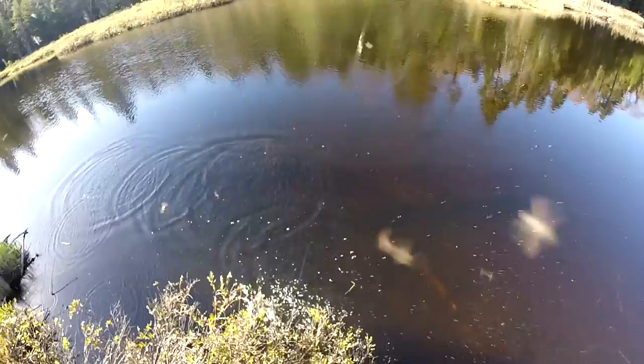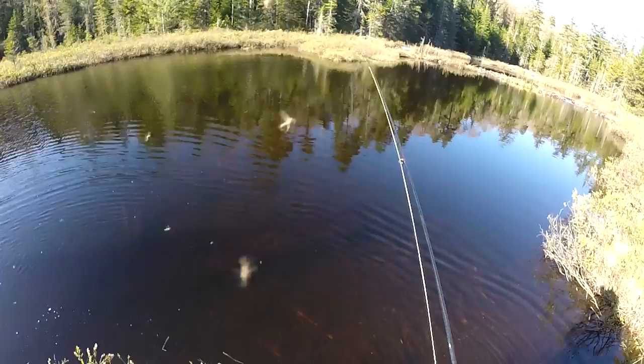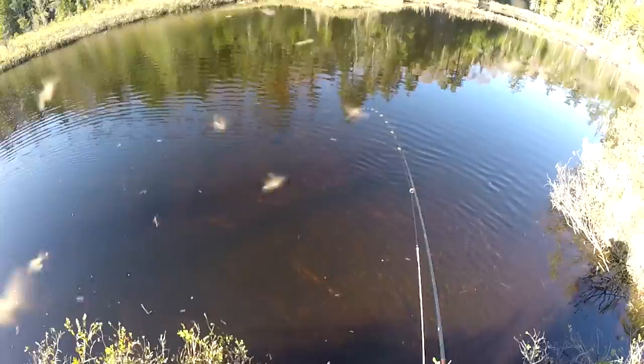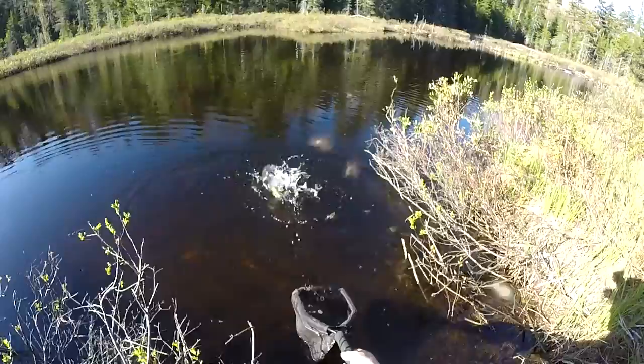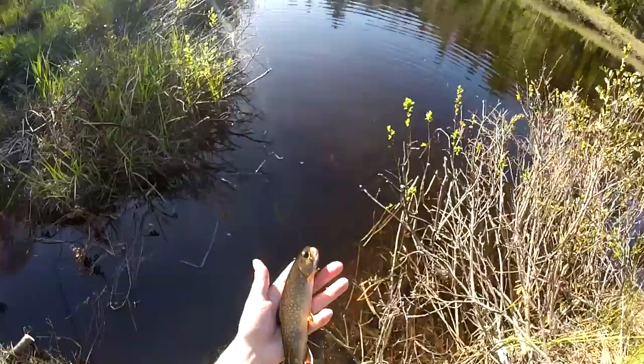Holy shit! Oh my god! I need you out here, buddy. Holy crap, dude! What the heck was that, brother? That's what I'm talking about! I'm going to put you in the net — come on. Oh my goodness, you do not want to behave!